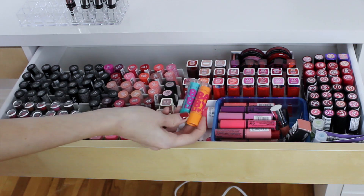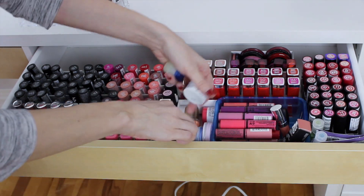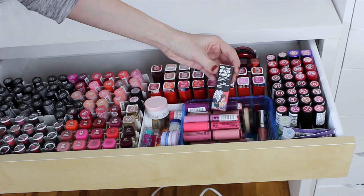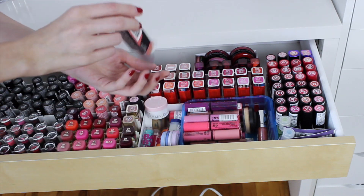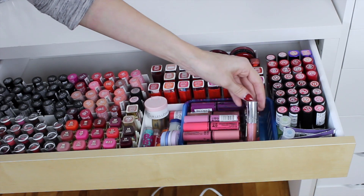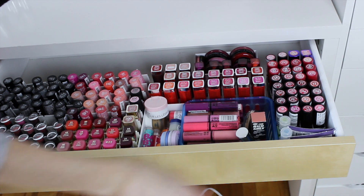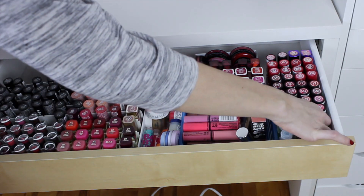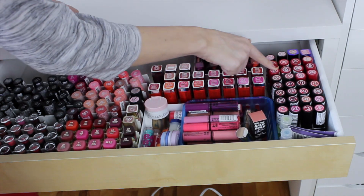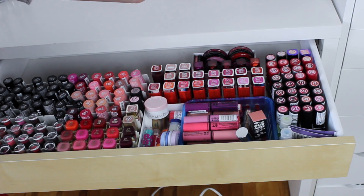For lip glosses, I have a bunch of NYX Butter Gloss — highly recommend, they're amazing. I have one theBalm lipstick which I keep in its packaging. I have a Buxom Lip Gloss and the MAC Erased Lips Lip Balm. In the corner I have some hand sanitizers, makeup wipes, and a little sharpener. I have my Rimmel lipsticks — the Kate Moss ones and the regular line. And finally, the Sleek Pout Polish — love these during summer.